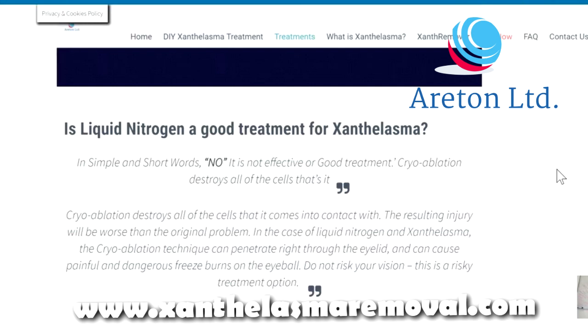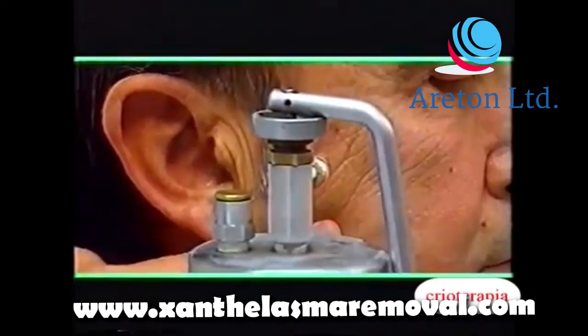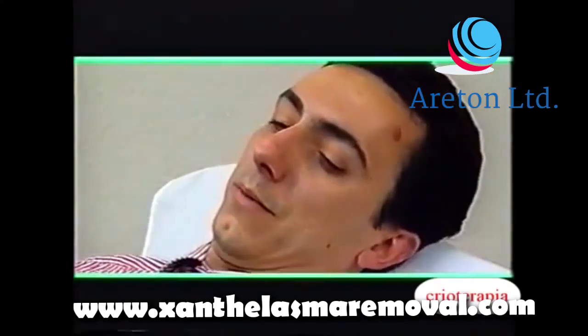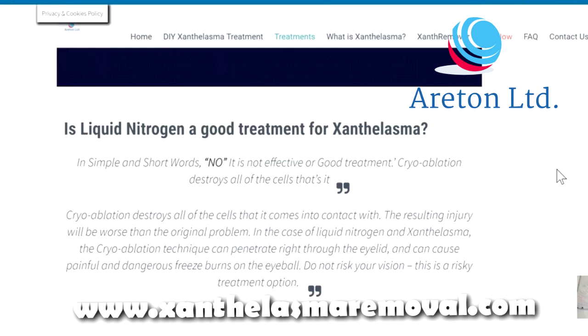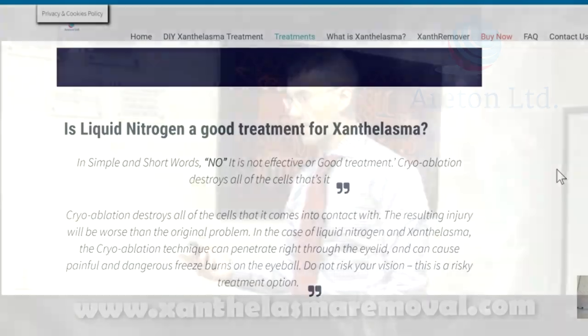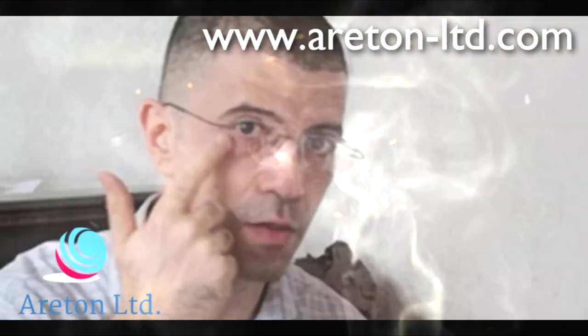It is an option which has been considered for xanthelasma removal but not implemented at all. You can find some articles talking about it, but it is not convenient whatsoever to remove xanthelasma, because as you know, xanthelasma grows on the upper eyelid area, lower eyelid area, and the eye area. You have to be quite careful about applying deep freezing and frostbiting to those areas because it can affect the eyeball. We hope you enjoyed this video. For more information go to xanthelasmaremoval.com. Thank you.